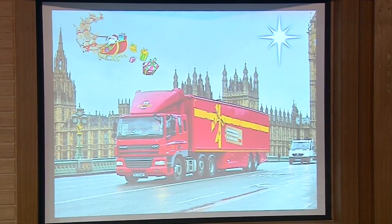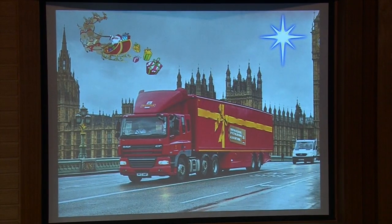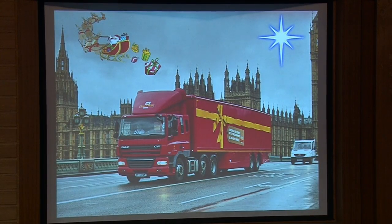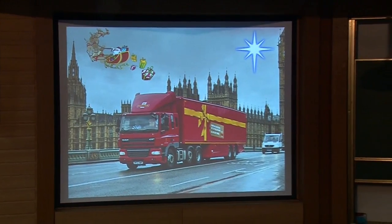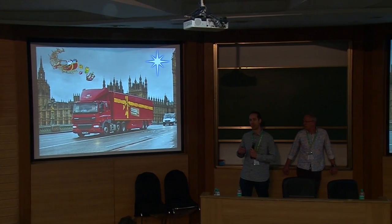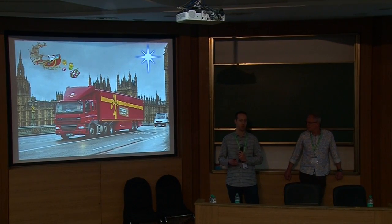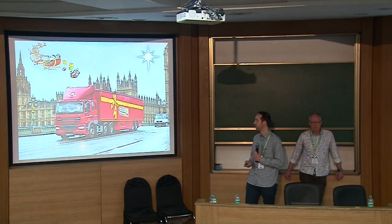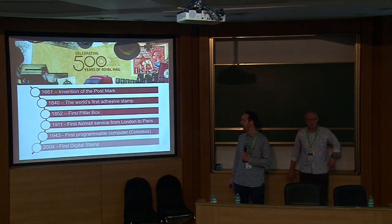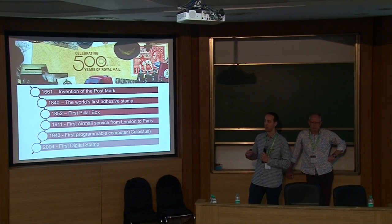Not so much a one-off event, but Christmas is a really key time of the year for Royal Mail. They start planning for Christmas around April, looking at patterns from the previous year and what they need from people, operations, and technology to support the following Christmas. Because of their obligation to deliver everywhere every day in the UK, they also act as overflow capacity for other distribution companies who can't cope with all the parcels at Christmas time.